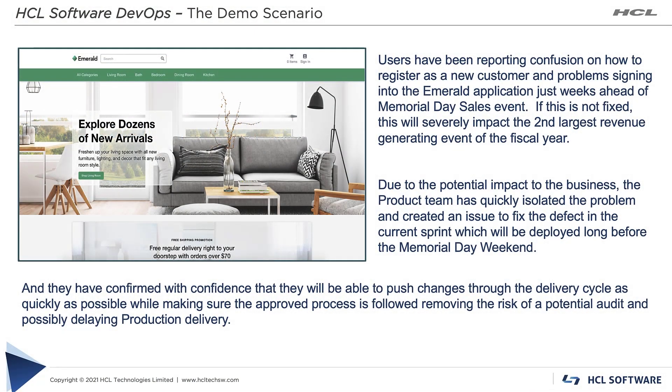Welcome to this demo where I will show how the HCL Software DevOps portfolio provides an integrated solution satisfying any organization's DevOps needs. We begin by understanding the problem: visitors to the Emerald e-commerce application are expressing confusion about how to register and complete a purchase, just weeks ahead of the Memorial Day sales event. Business leaders are worried as this is the second largest revenue-generating event of the fiscal year.